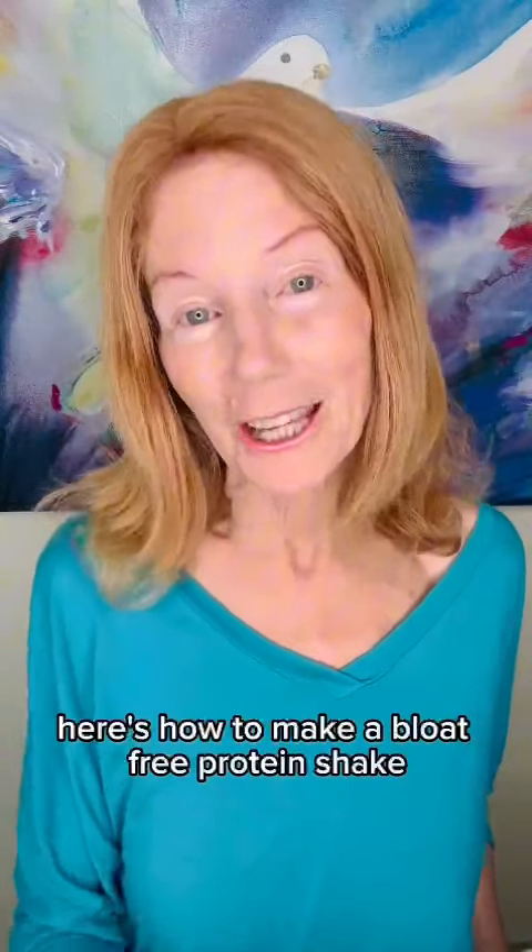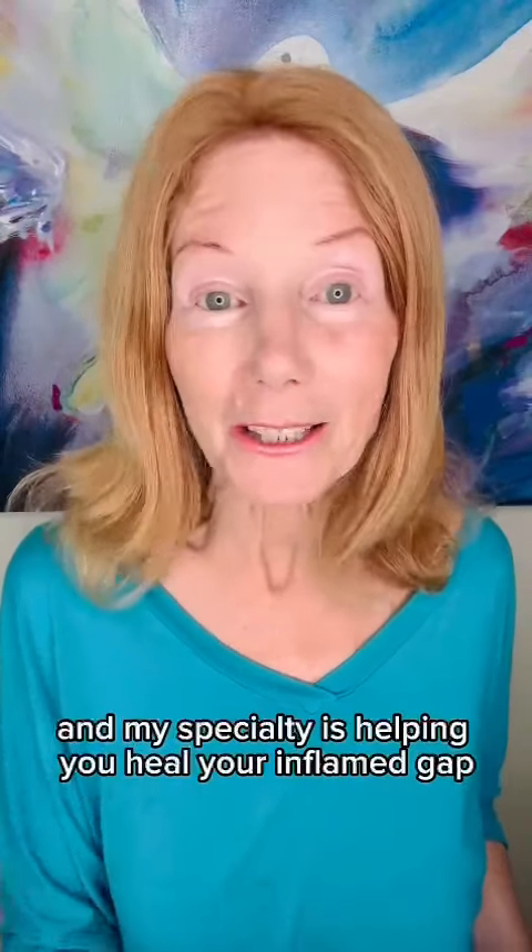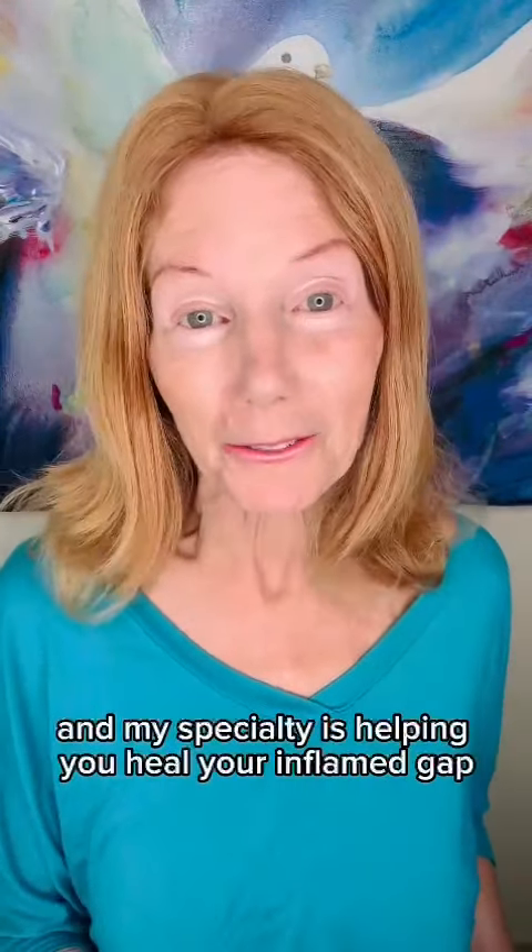Do your protein shakes make you bloat? Here's how to make a bloat-free protein shake. I'm Julia Loggins, the Gut Health Coach and colon therapist of 40 years, and my specialty is helping you heal your inflamed gut.